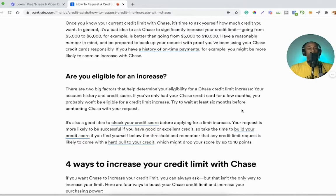Third: are you eligible for an increase? Two big factors determine eligibility for a Chase credit limit increase: your account history and your credit score. If you've only had your Chase credit card for a few months, you probably won't be eligible. Try to wait at least six months before contacting Chase with your request. It's also a good idea to check your credit score first, since your request is more likely to be successful if you have good or excellent credit.